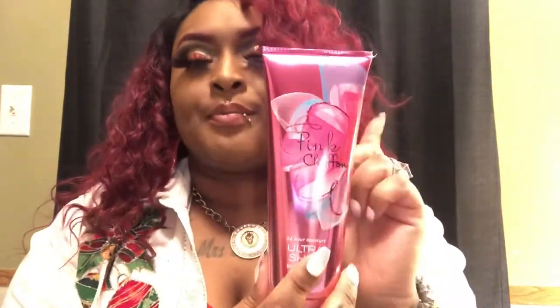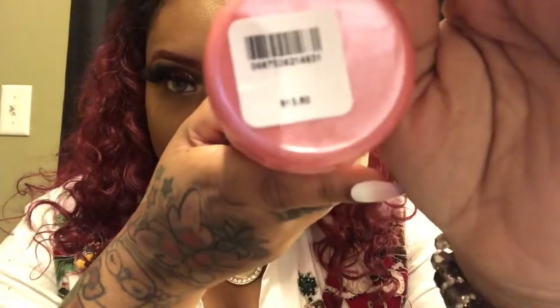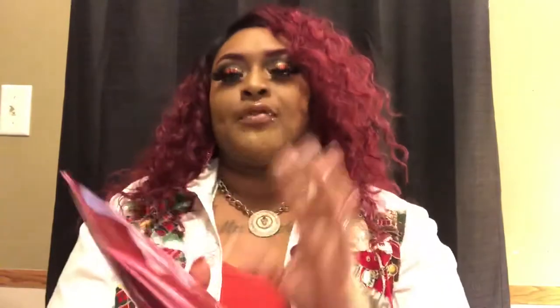I also have the Pink Chiffon body cream, and it smells just like the spray. Y'all, I am in love with this fragrance. The original price was $13.50 and your girl only paid $4.95 for that. Y'all had to get the set — couldn't do one thing without the other.